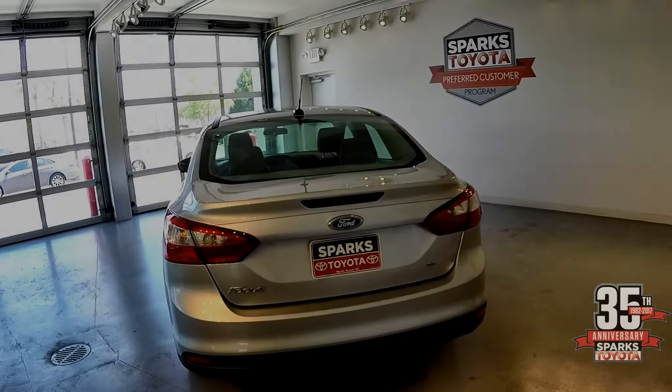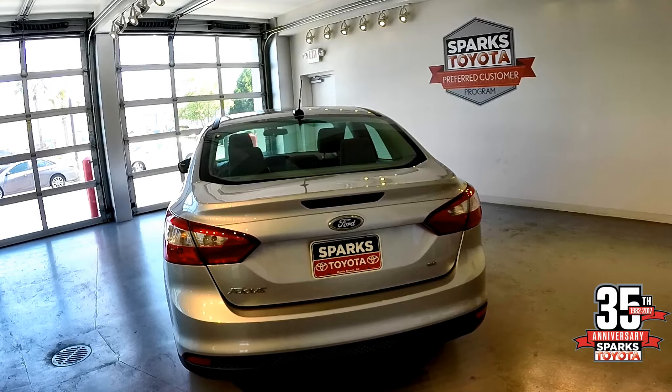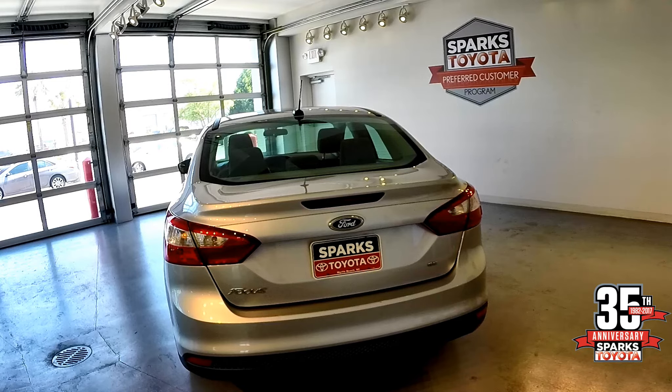Here on the back side of the Ford Focus you can see you have the three-point brake light system, very visible in the evening, as well as the Focus and the SE badging. Looks great.